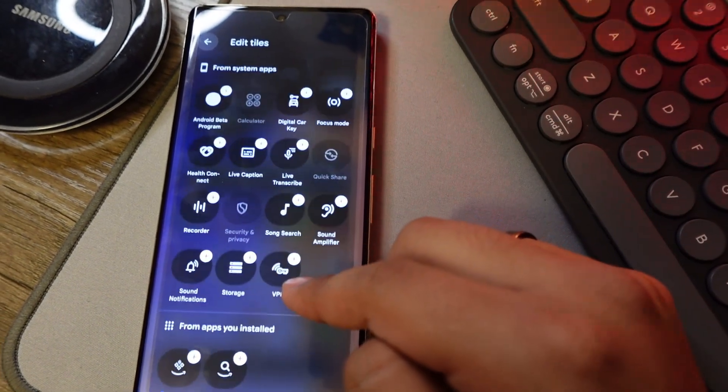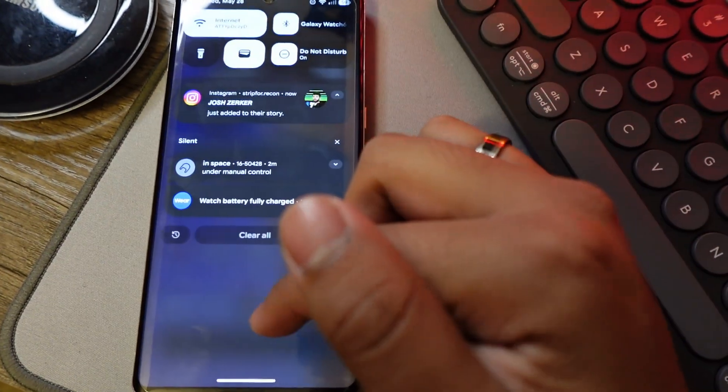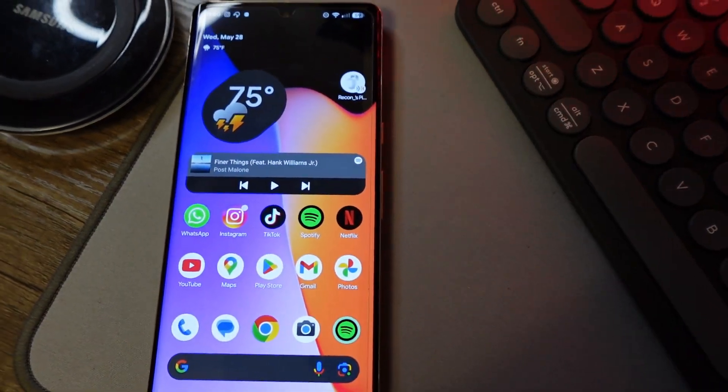I'm honestly super excited for Android 16 to come out. One thing I can say for sure is that stock Android on Pixel is completely different compared to a Samsung device. I'll be honest — at the beginning I thought the beta was going to be a little bit on the buggy side.